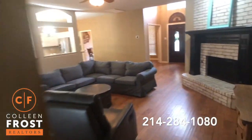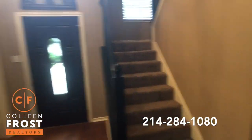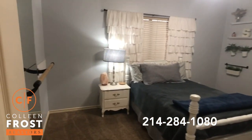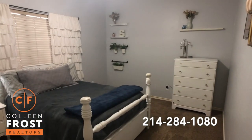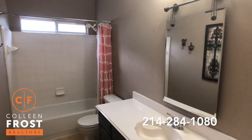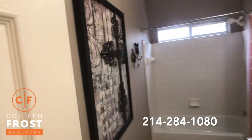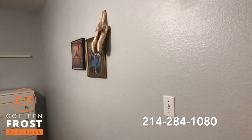Now let's check out the second bedroom downstairs — so cute. If you needed a second office you could certainly turn this into another office space. And here we have the full bath next door. You could definitely make this an en suite bath — right where this picture frame is, you could have access into this bedroom wall if you wanted to make that a private bath.